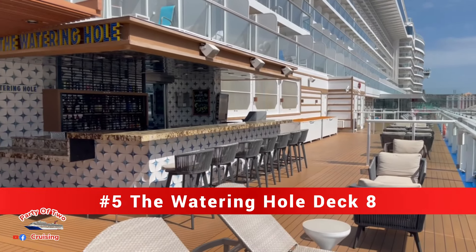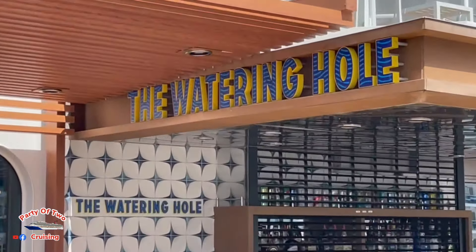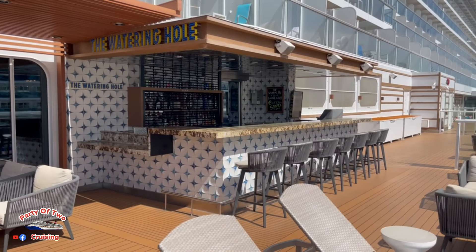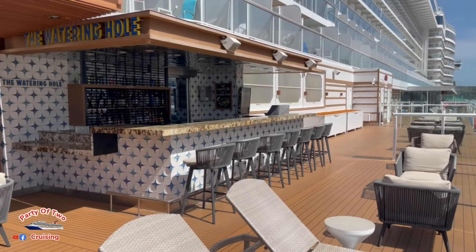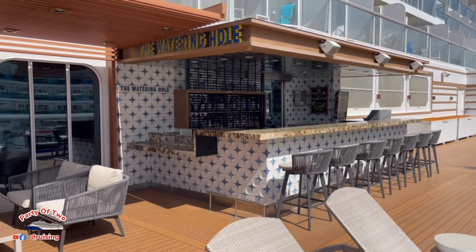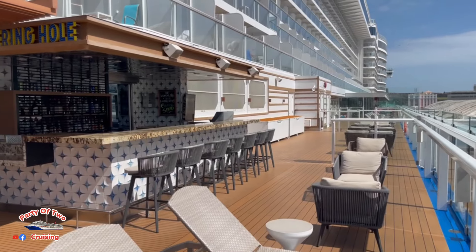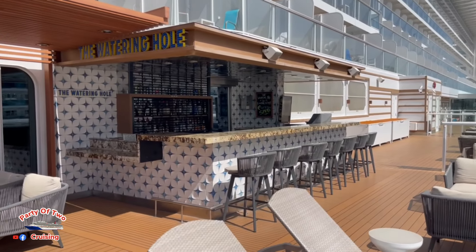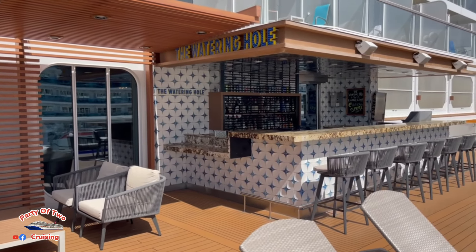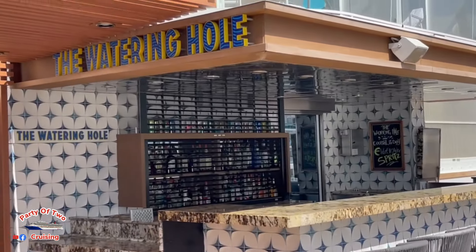Just outside the Pig & Anchor you have one of my favorite places, the Watering Hole, on the starboard side of the ship, also deck 8 aft. There is no inside seating at this bar, and there is no smoking out here at the Watering Hole. That concludes bar number five.